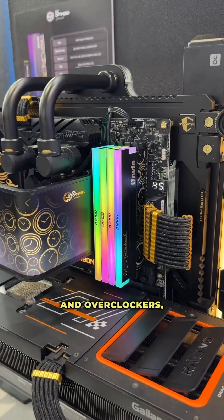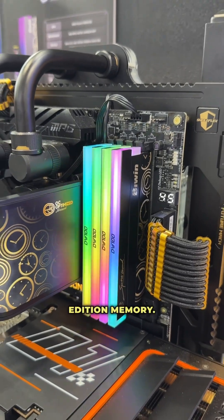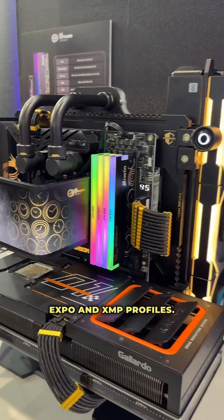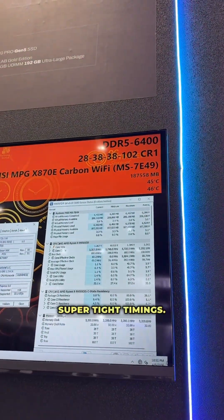For all of the enthusiasts and overclockers, they're also going to have their DW100 OC Lab Gold Edition memory. The cool thing about this memory is all these demos they have here are running at essentially Expo and XMP profiles. This one is only running at 6400 megahertz, but look at those super tight timings.